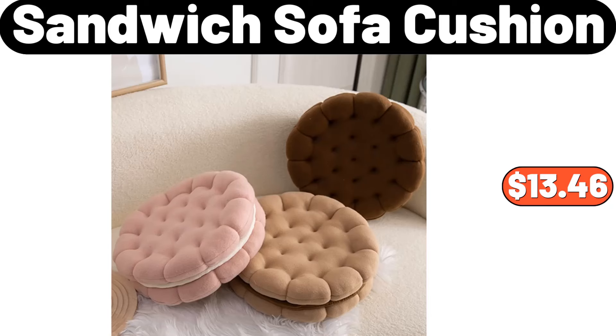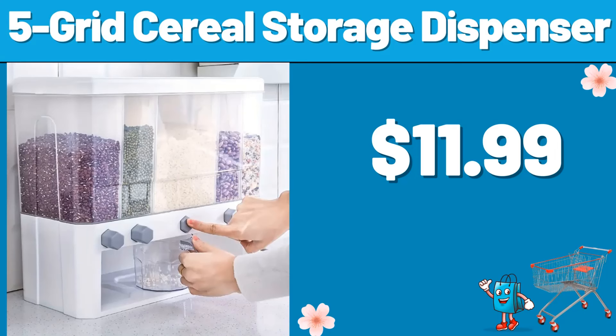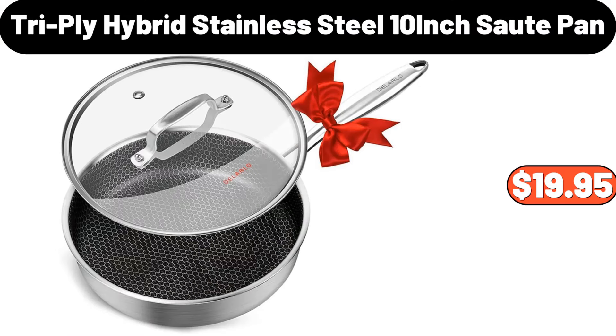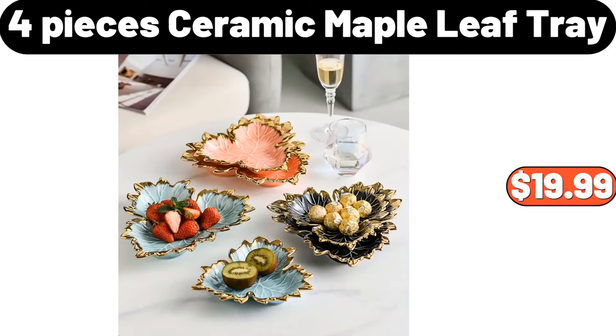Sandwich sofa cushion, $13.46. 5-grid cereal storage dispenser, $11.99. Desk lamp, $6.99. Triply hybrid stainless steel 10-inch saute pan, $19.95. 4-pieces ceramic maple leaf tray, $19.99.